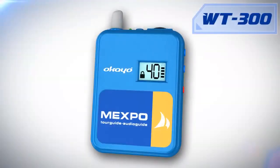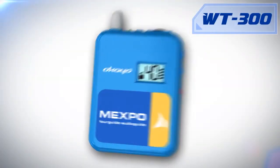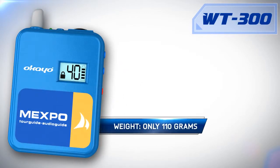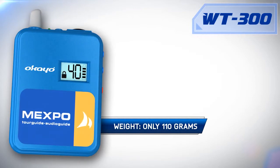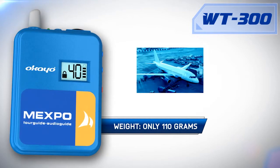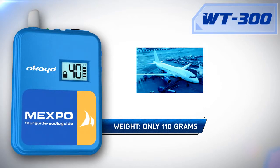The WT300 is one of the lightest systems of this type. The receiver weighs only 110 grams together with batteries, which is important for long times of sightseeing, but also where we need to carry a case with the WT300, for example, on a plane.